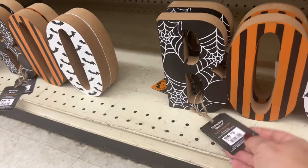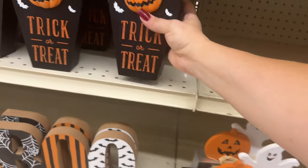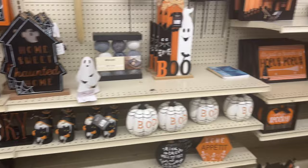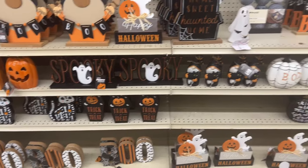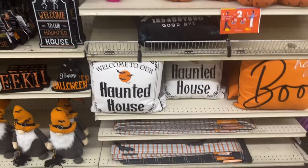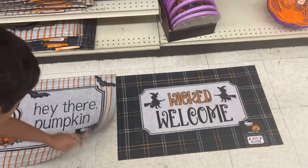'Trick or Treat' — I love that one, ten dollars. I always buy one item for Halloween and I like to do a Halloween giveaway — I'll put together some Halloween stuff from Big Lots and Dollar Tree for you guys. This one says 'Hey There Pumpkin,' 'Wicked Welcome' — how much? Twelve dollars each. Look at those — aren't they cute? I love it!